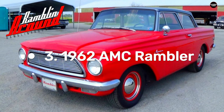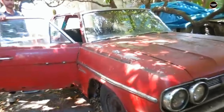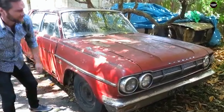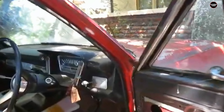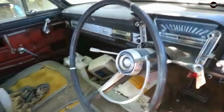The AMC Rambler, particularly models from the 1960s, may have been practical and reliable, but it was far from an exciting vehicle. While American Motors Corporation positioned the Rambler as an economical and practical alternative to the big gas-guzzling sedans of the time, its boxy, uninspired design made it an unappealing option for many drivers. Dubbed by some as a refrigerator on wheels, the Rambler's aesthetic was a reflection of AMC's focus on functionality and efficiency over style or performance.